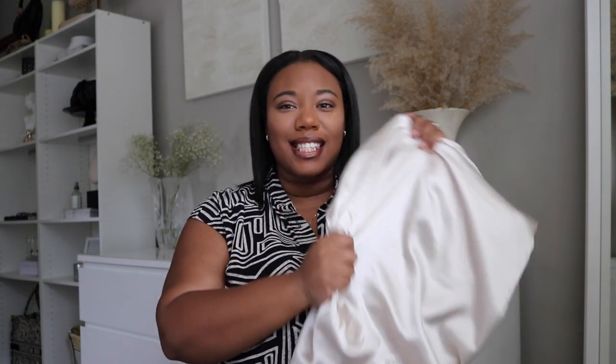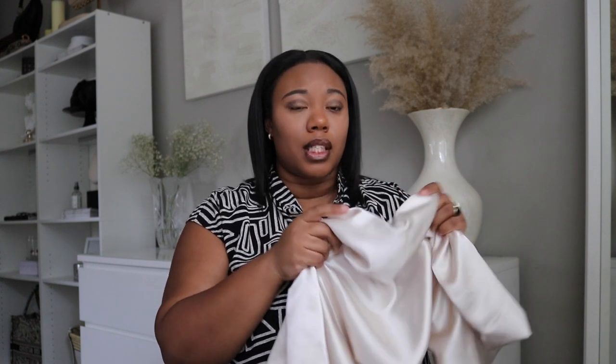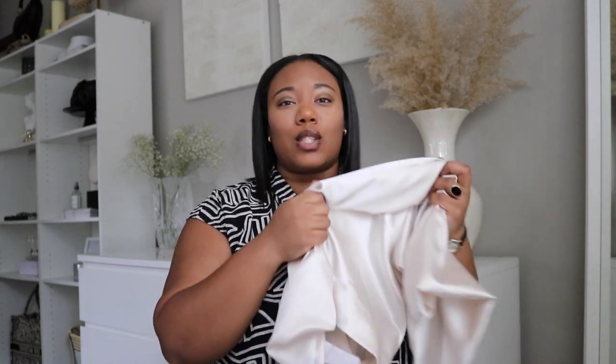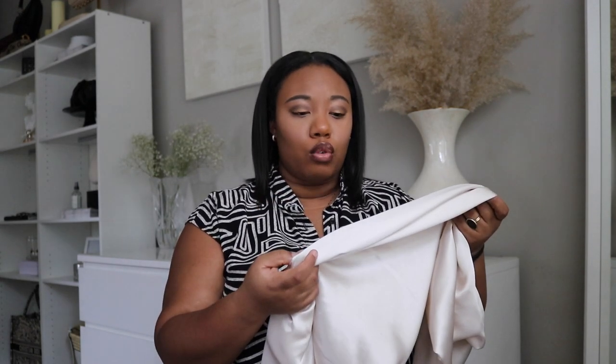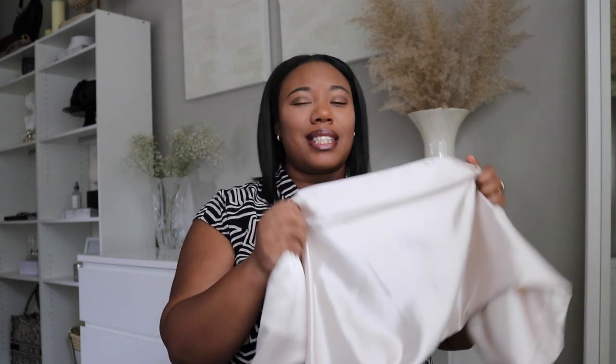So first up is this satin pillowcase. This pillowcase is a dream come true. I got really tired of my bonnet coming off in the middle of the night, and while sleeping on a cotton pillowcase I would wake up with super dry hair. These satin pillowcases do a great job at protecting my hair at night as well as my skin. They keep your hair moisturized as well as your skin. I've been using this for about two months now and I can definitely tell the difference. So ladies and fellas, this is definitely a plus if you want to wake up with moisturized skin and hair.